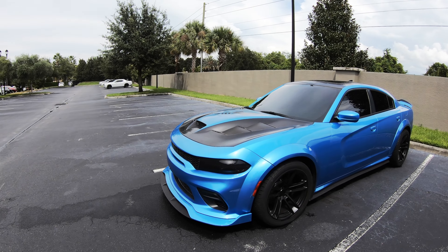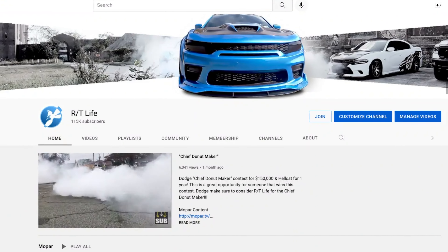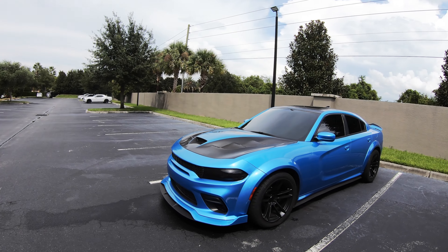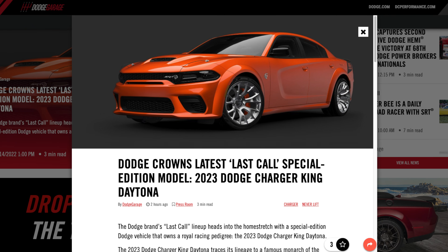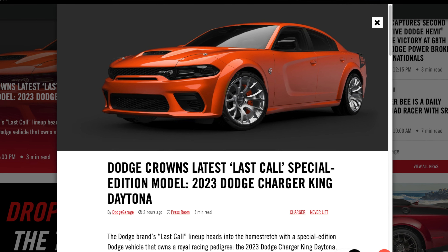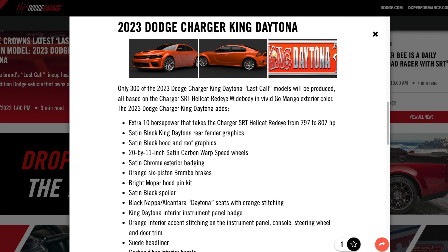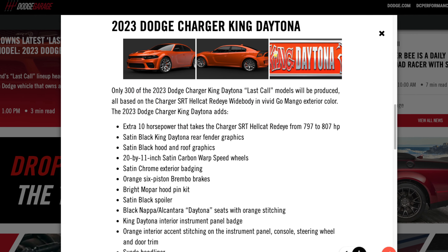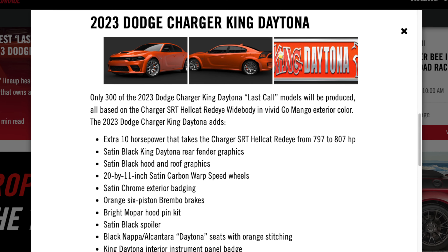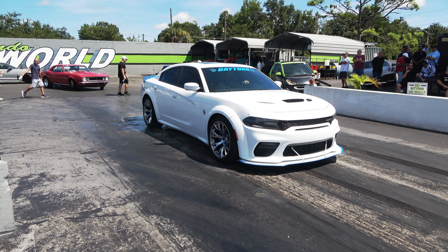Welcome back, thank you for hanging out. If you're new, make sure you hit that subscribe button. Dodge just released their latest last call model, it's called the King Daytona, and it's very similar to what the Hellcat Daytona is. There's a limited production — I believe it's going to be around 300 units — so it's going to be very hard to get your hands on. It's kind of a Red Eye version of the Daytona.